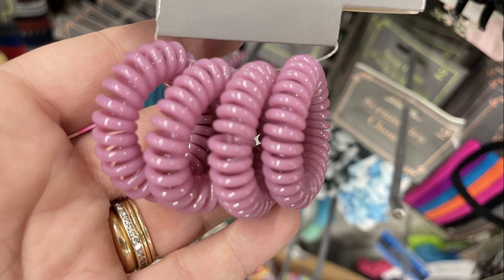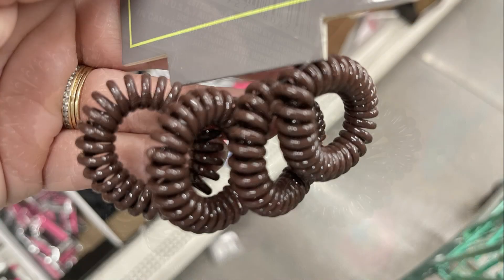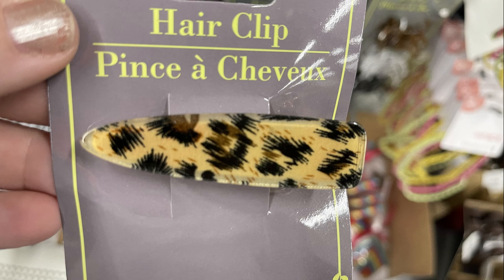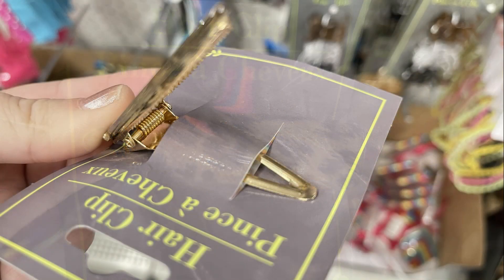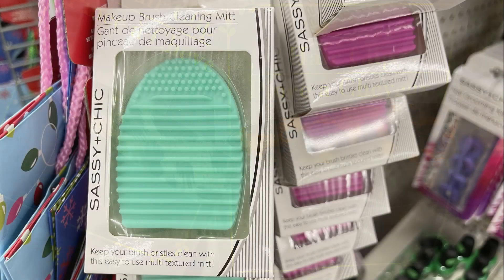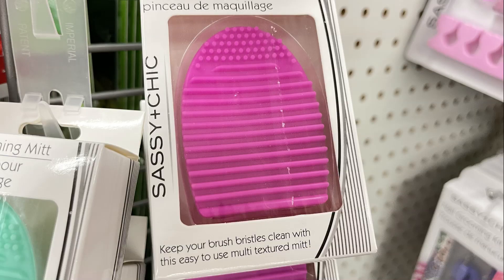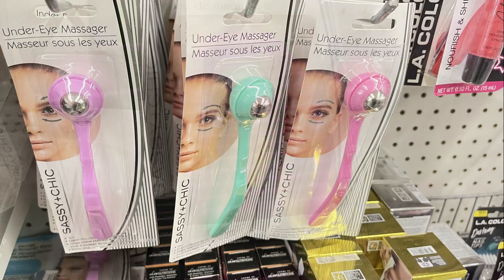They also had the jelly band hair accessories — four in a pack in pink, black, and brown. I found decorative hair clips in two different styles with a claw or alligator clip style. They had their makeup brush cleaners back out in purple, pink, and teal blue, and the under-eye massagers in the same colors.